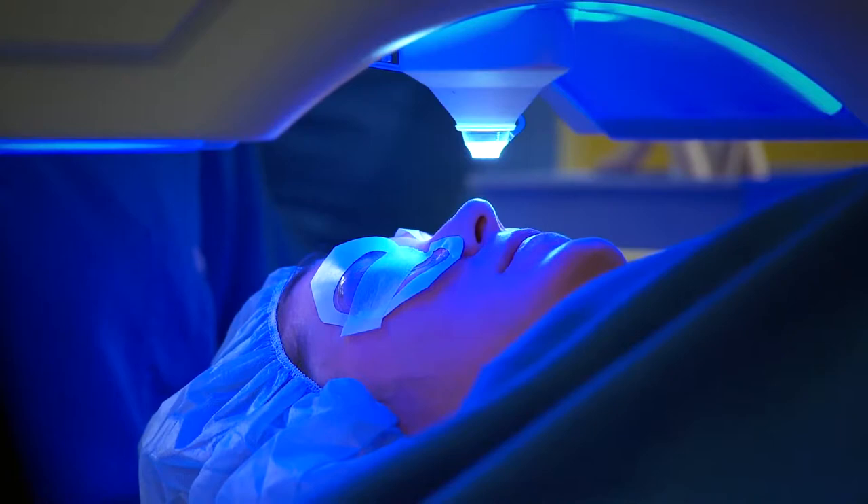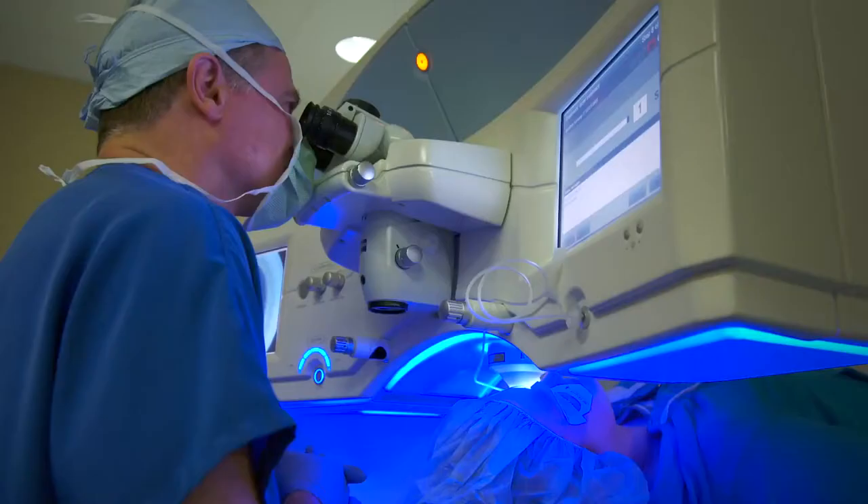One advantage of the VisionMax is the energy is many times less than other femtosecond lasers I've used. The other thing I like is it can give me a reverse side cut — a dovetail side cut. I use that primarily because it makes the flap more stable. What I particularly like about the system is patients have an open kind of feeling, not a closed kind of feeling, and they are able to maintain fixation during the procedure.